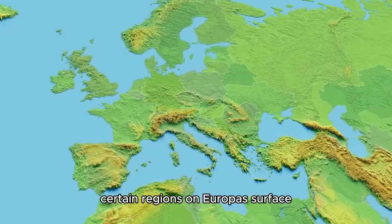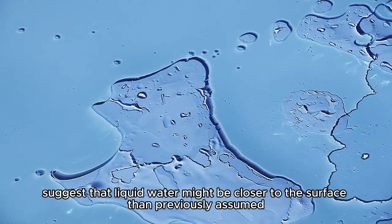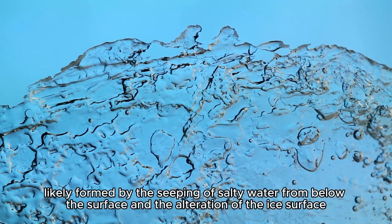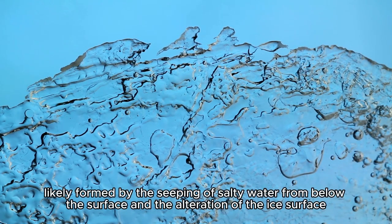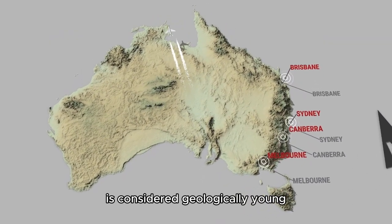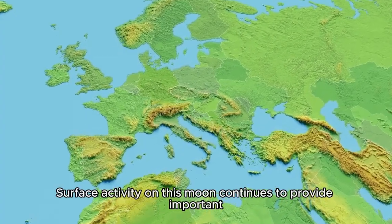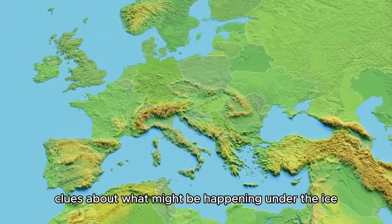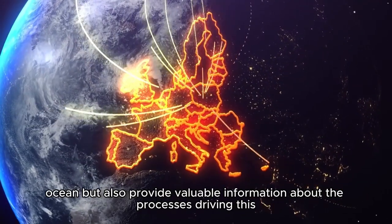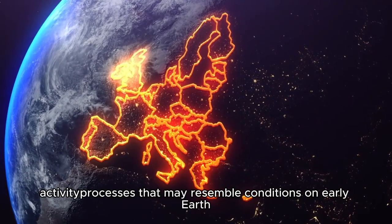In addition to plumes, certain regions on Europa's surface — such as the platypus — suggest that liquid water might be closer to the surface than previously assumed. The chaotic terrain of the platypus is a disordered cluster of ice blocks and ridges, likely formed by the seeping of salty water from below the surface. This feature, measuring 2,342 miles, is considered geologically young, hinting at ongoing activity beneath Europa's frozen crust. Surface activity on this moon continues to provide important clues about what might be happening under the ice, offering insight into processes that may resemble conditions on early Earth.